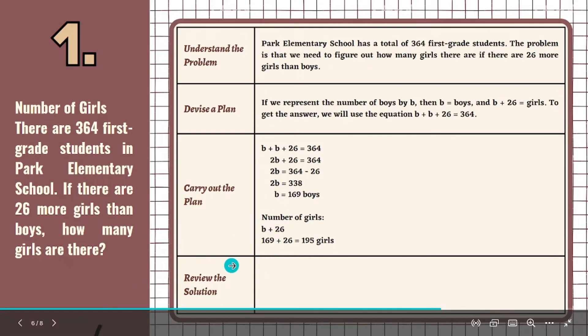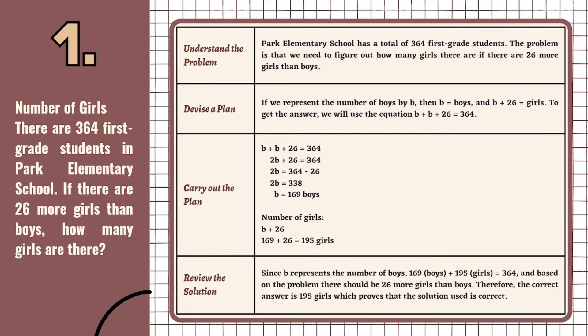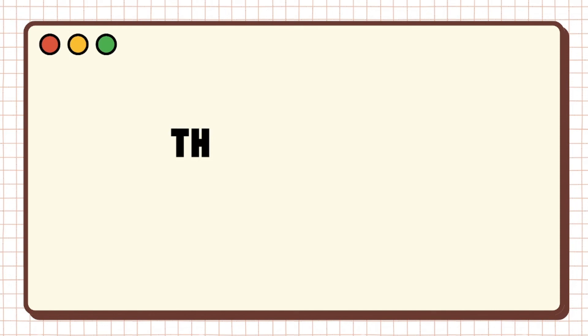The last step is to review the solution. Since B represents the number of boys, 169 boys plus 195 girls equals 364. And based on the problem, there should be 26 more girls than boys. Therefore, the correct answer is 195 girls, which proves that the solution used is correct.